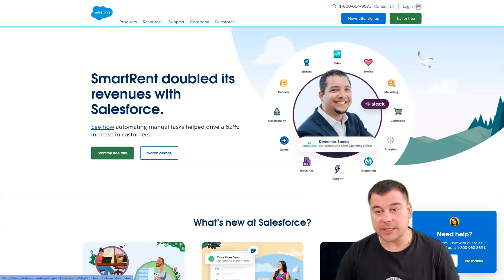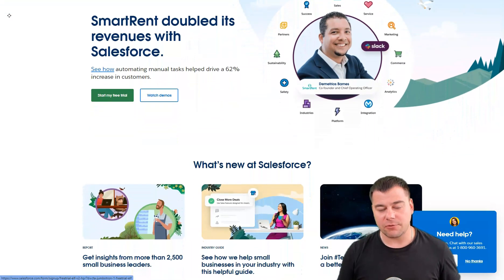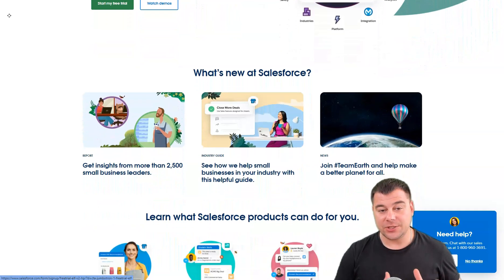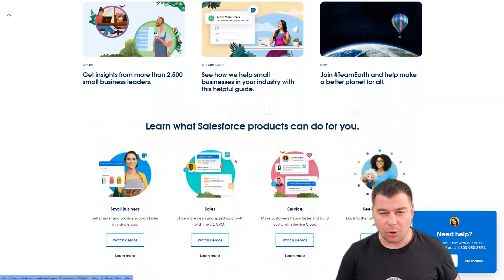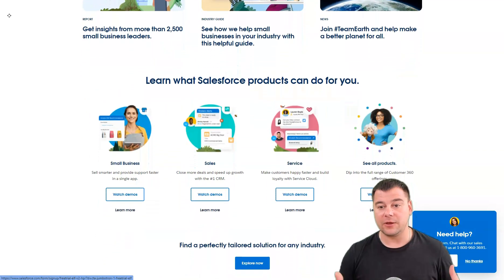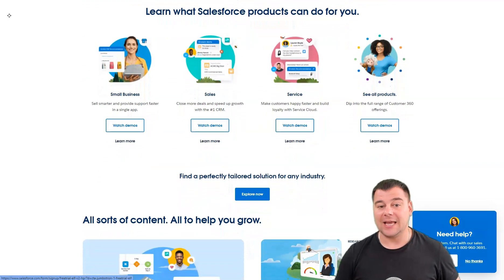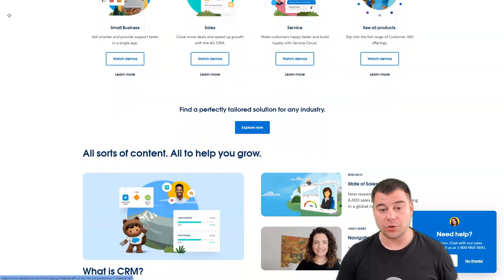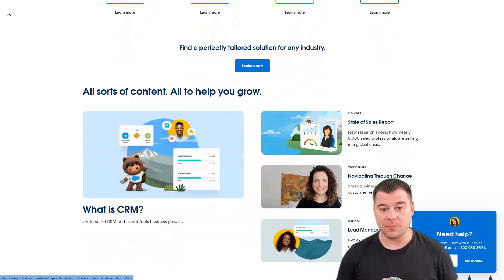Salesforce is a familiar name in the CRM space, and for a good reason. It is the go-to solution for small businesses that anticipate growth and need a CRM that scales with them. Salesforce is packed with features, but its intuitive interface makes it easy to use regardless of technical knowledge. Very small teams and solo business owners value the account and lead management tools that track deals from lead to completion, and the built-in email integration with Gmail and Outlook.